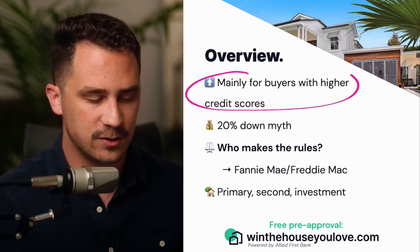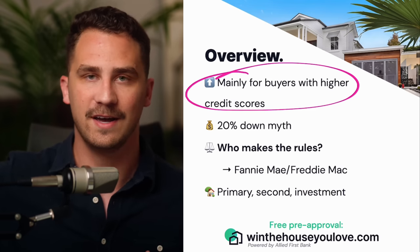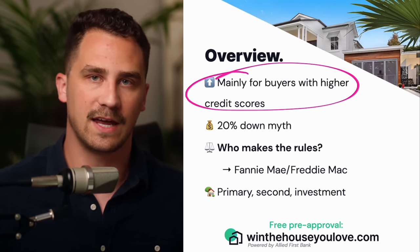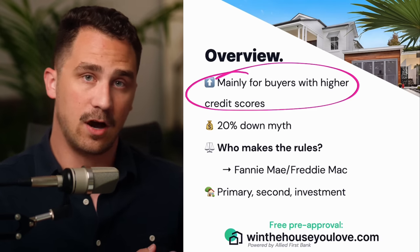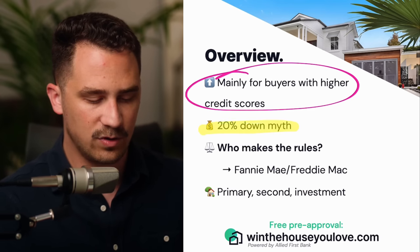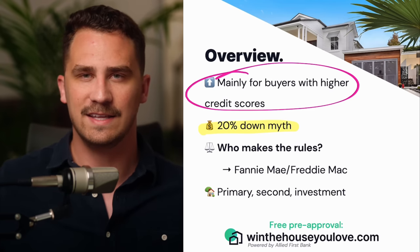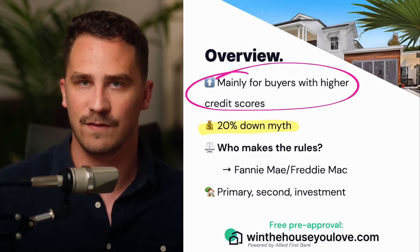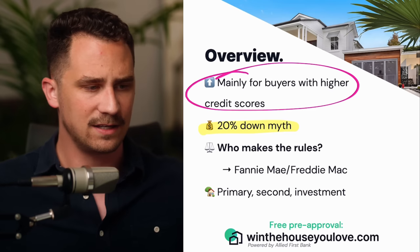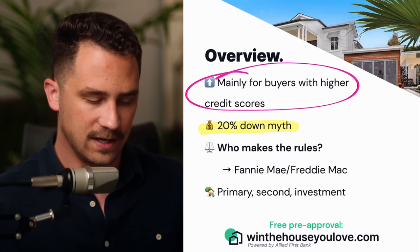A quick overview: conventional loans are mainly for buyers with higher credit scores. I'll go through all the credit score requirements in a bit, but that's the standard. This is a very standard loan that a lot of people use who have higher credit scores because it often is better for them in the interest savings. Also, there's a 20% down myth that seems to never go away with conventional loans — the idea that you need 20% down to purchase a home. People go with other loan options because they think conventional requires 20% down. It's not true at all. I'm going to show you how you can do 3% down on conventional.